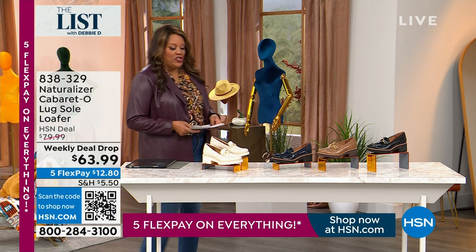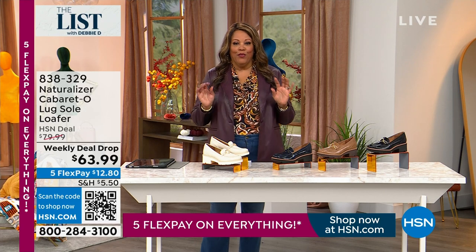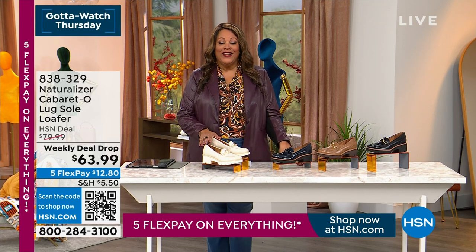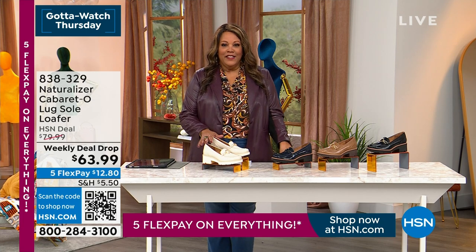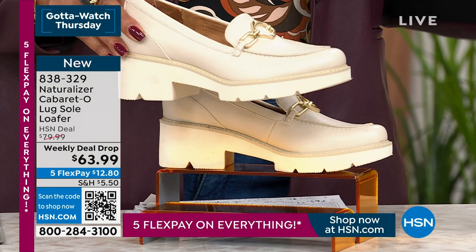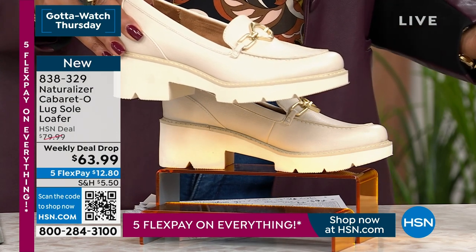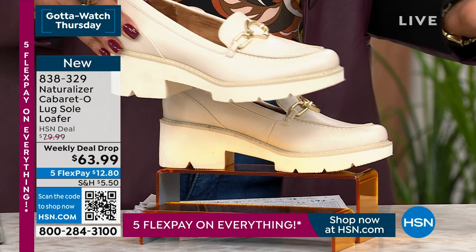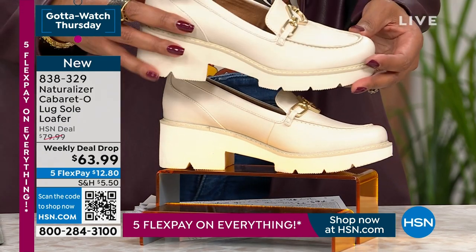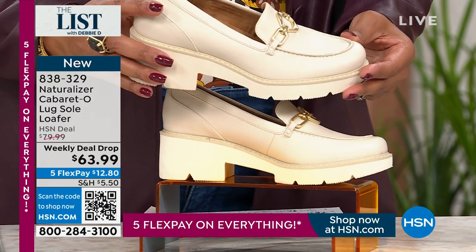What do you wear with the boot cut jean? I have on one of the most comfortable brands that exist, and that's Naturalizer. This is another weekly deal drop, and these lug soles are so light — I couldn't believe it. How do you get a light lug sole? How is that even possible? This is by Naturalizer, the first brand to really invent a shoe to fit the contour of a woman's foot, so you know they know what they're doing.